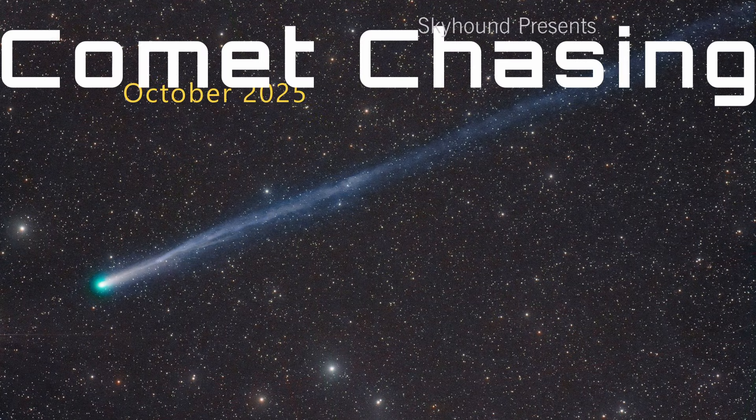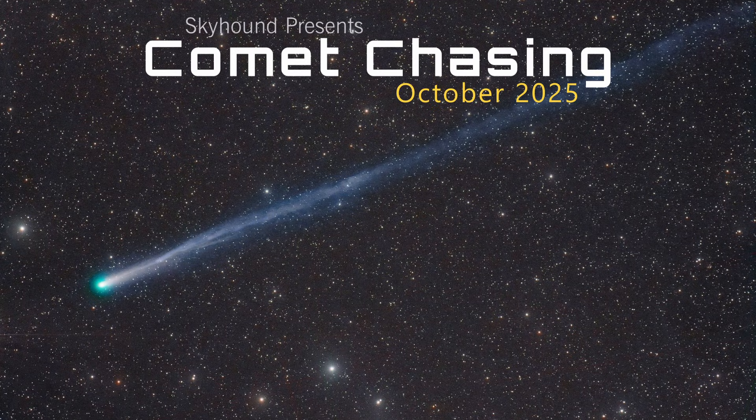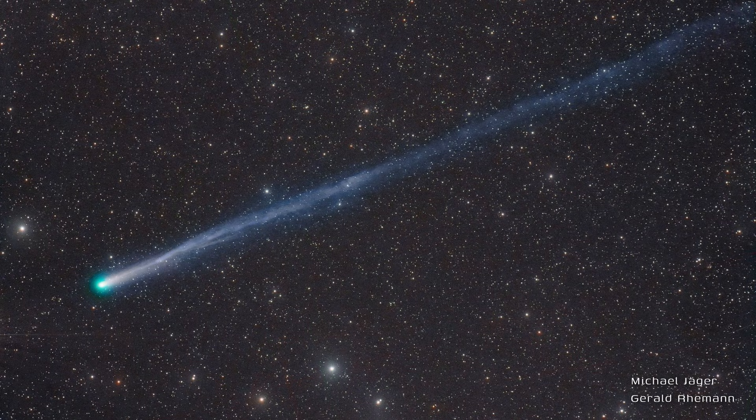In the depths of the sky, it wanders light, silent in its journey through the endless night. Little Comet Chasers.